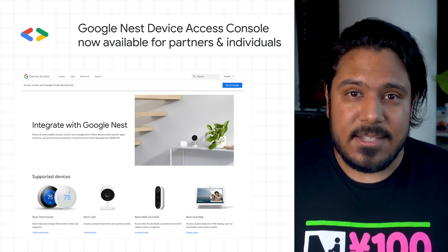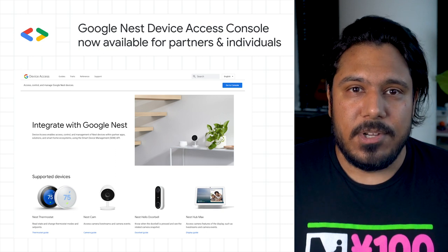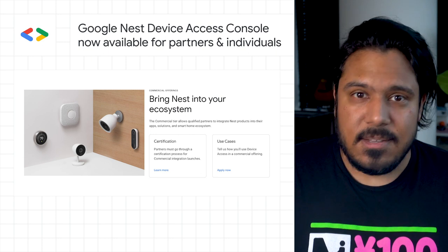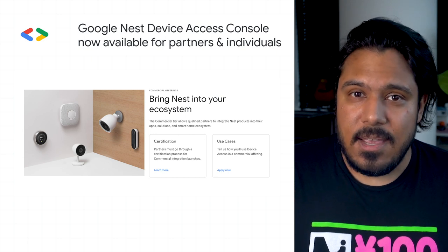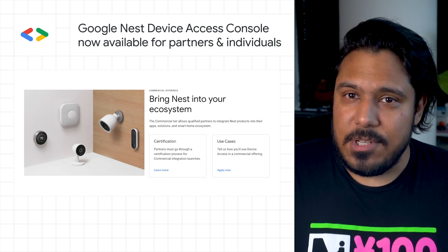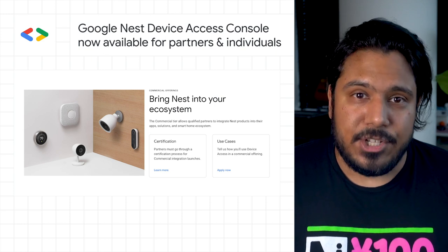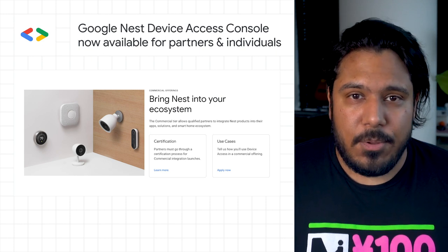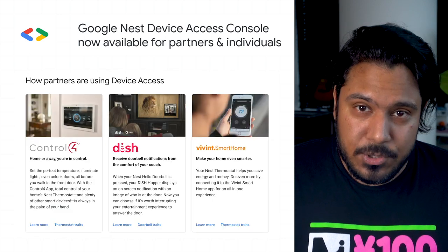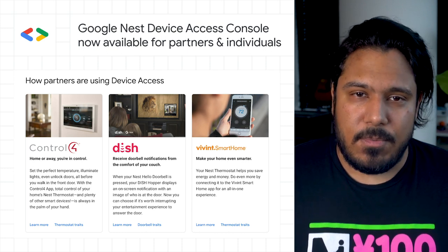We're excited to announce the device access console is available. The device access program currently allows qualified partners to integrate directly with Nest devices, enable control of thermostats, access and view camera feeds, and receive doorbell notifications with images. All qualified partner solutions and services will require end user consent before being able to access, control, and manage Nest devices as part of their service offerings, either through a partner client app or service platform. If you're a developer or a Nest user interested in the device access program, or access to the sandbox development environment, check out the post for more info.